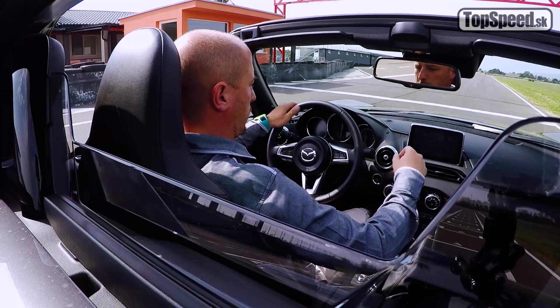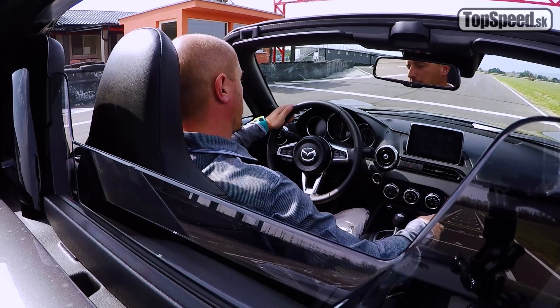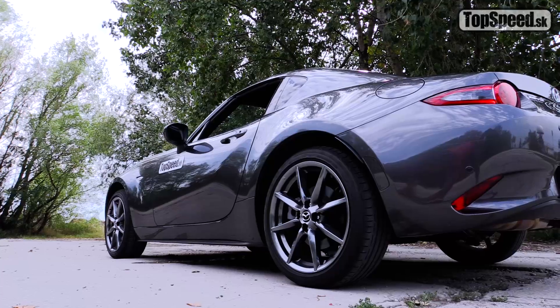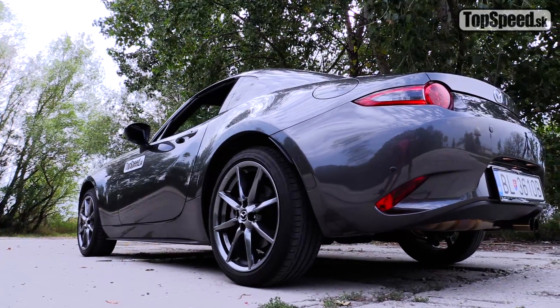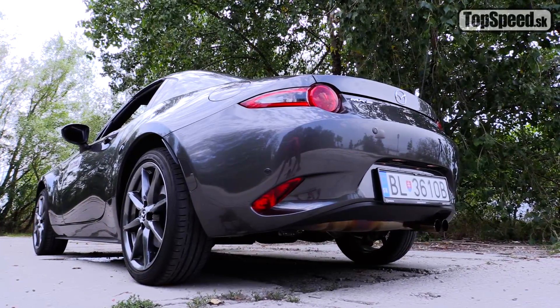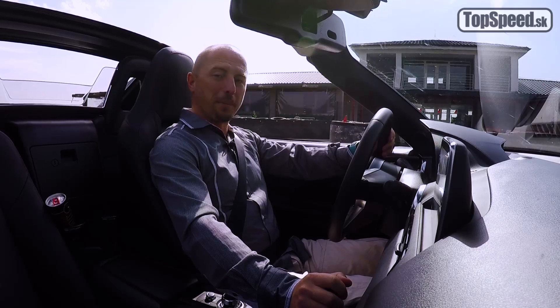Nie len, že je motor posunutý za prednú nápravu, vzadu je samosvorný diferenciál. Ten dvojliter má ohromne hrdelný zvuk, veľmi príjemný, taký chrumkavý. Znie presne, ako by mal.